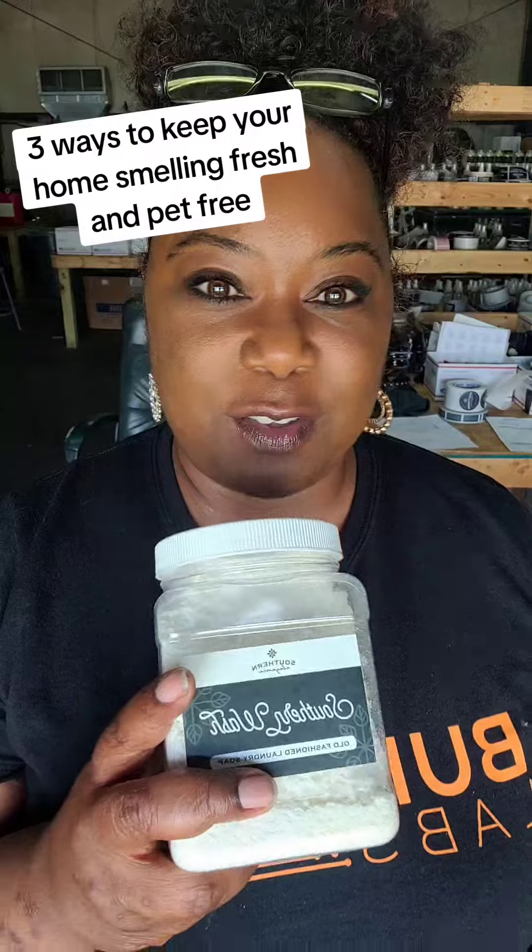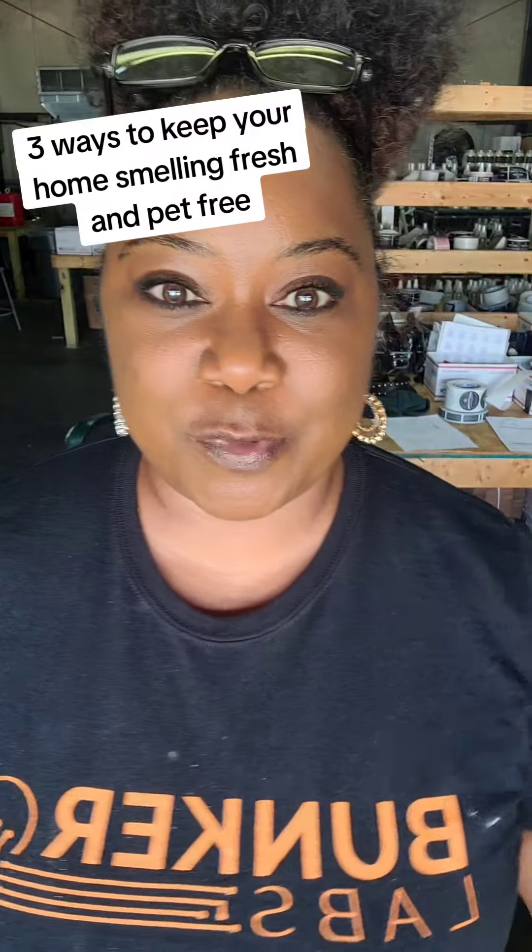So those are the three ways: our Southern Style Wash, our Southern Sparkle, or our room spray.